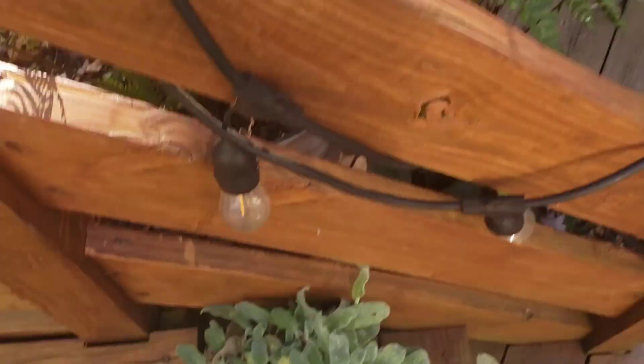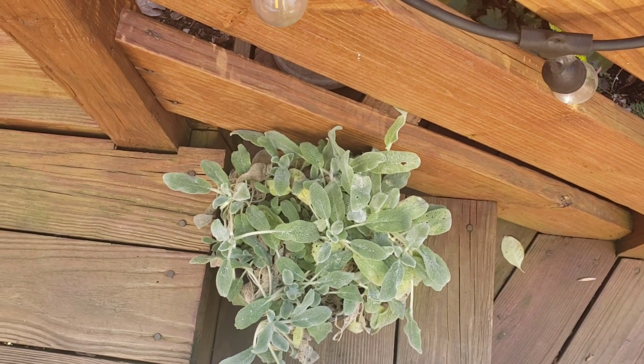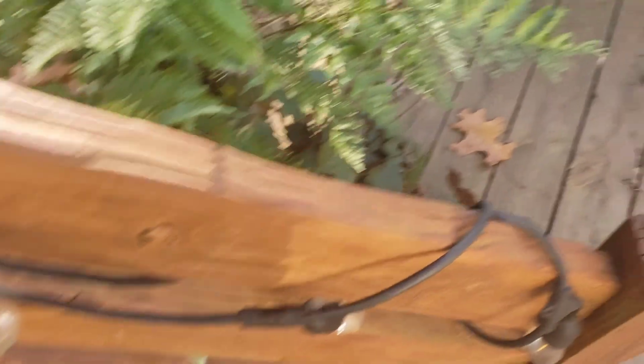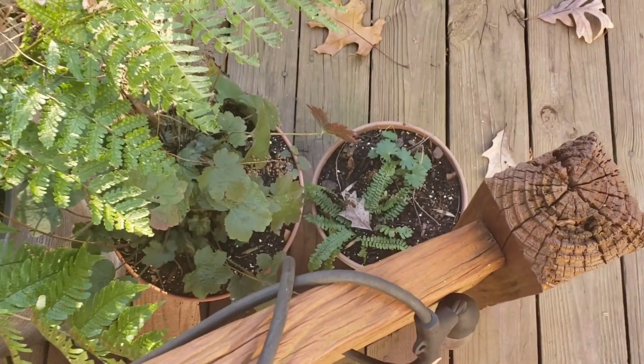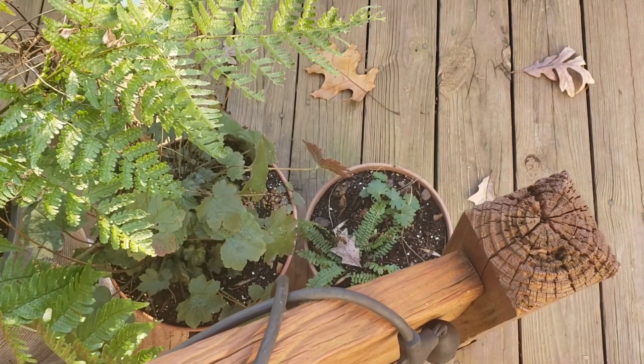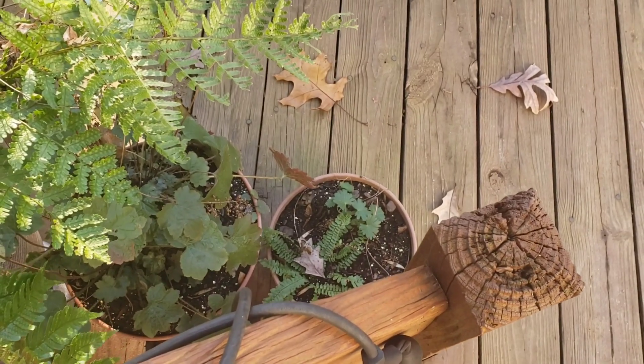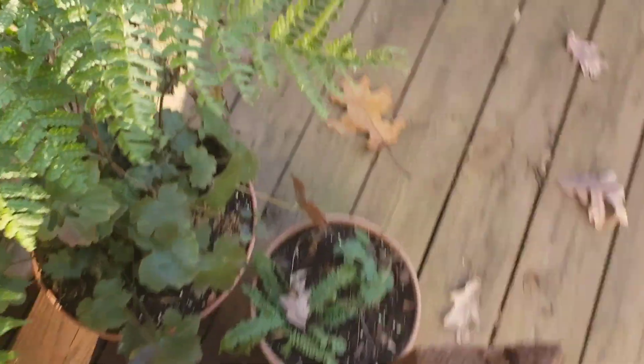The fern is looking good. I moved the lamb's ear here — these little guys are perennial and evergreen and all doing well. Also the heuchera, the perennial geranium 'Cranesville,' and then a wild fern that I found and potted up.